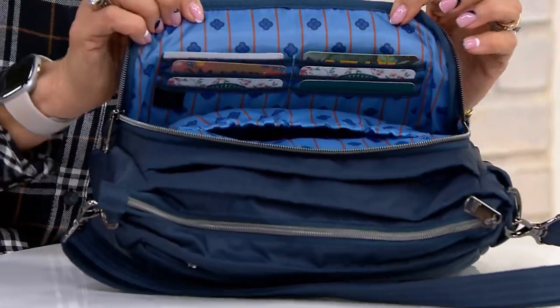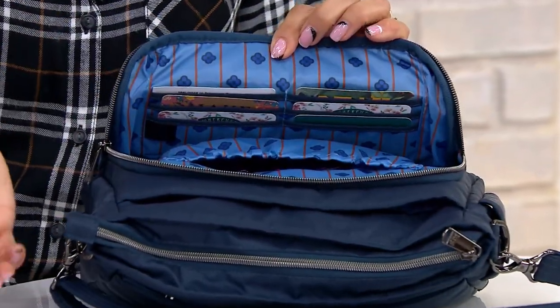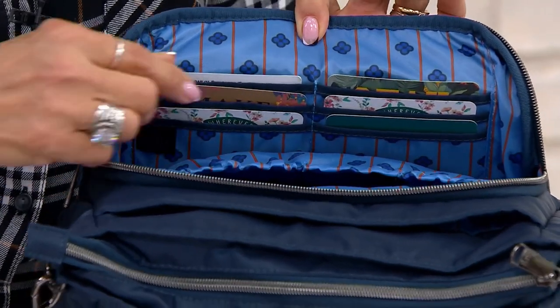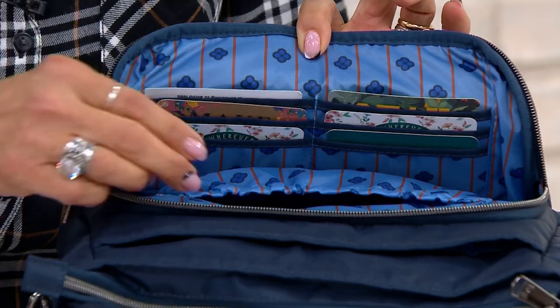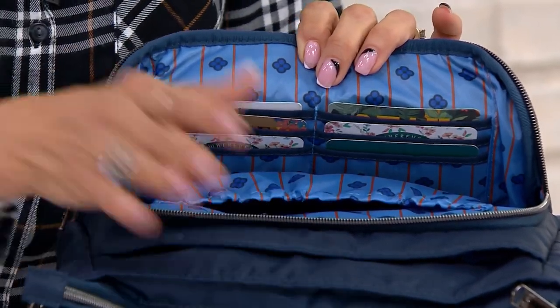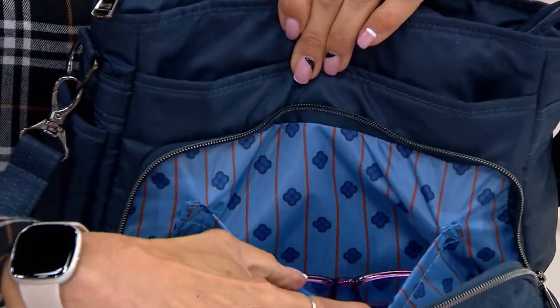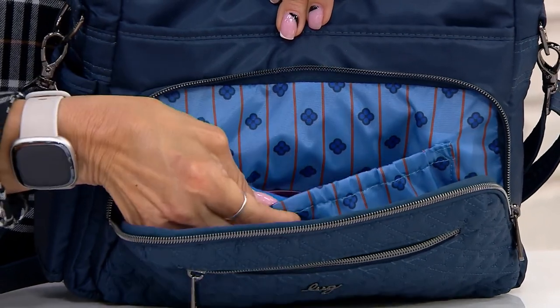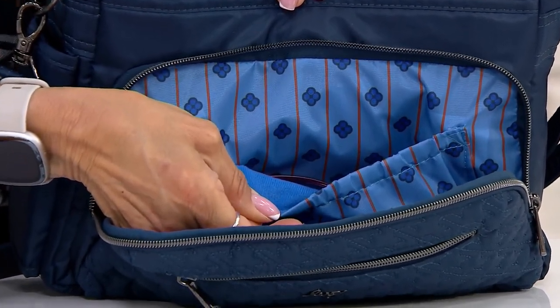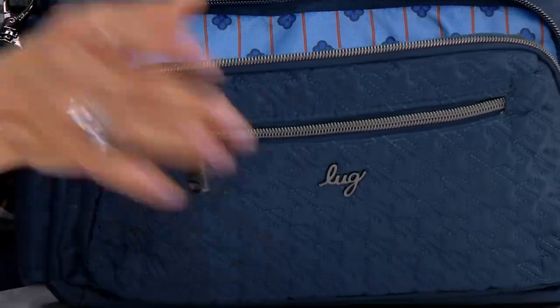We've also given you a built-in wallet, so you don't need another one if you don't want to bring one. You've got six RFID-protected card slots, and you could double up if you have more cards — you've got that RFID protection built in. And then we also give you a soft-lined pocket inside. I've got some glasses in here, but this is also soft-lined. There isn't any detail that we've missed on this bag.